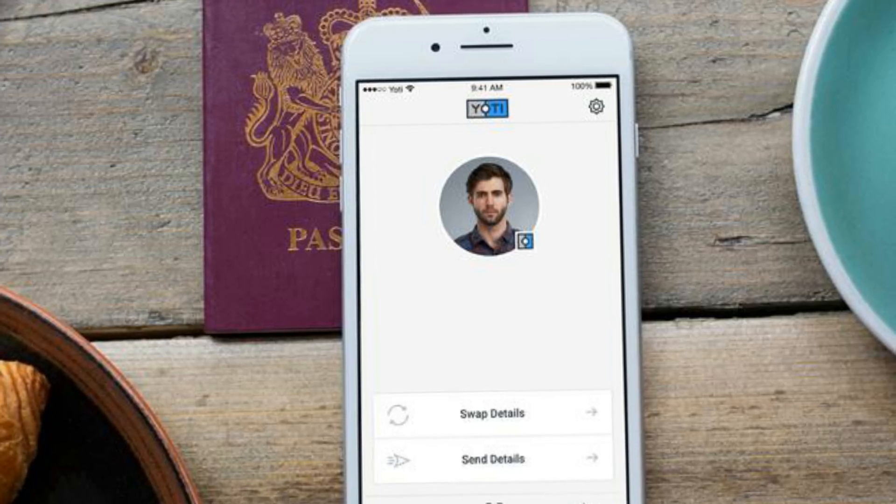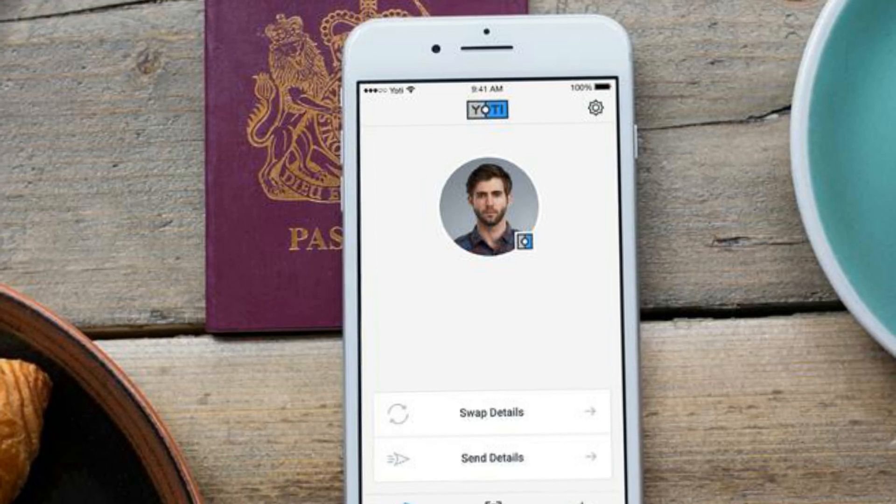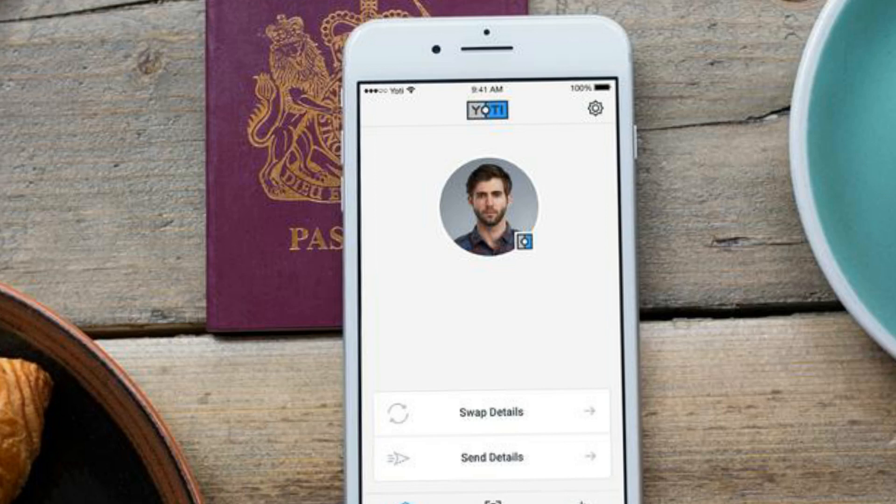All personal data remains within the Yodi ecosystem, where different elements — name, gender, date of birth, etc. — are encrypted and stored separately. Only the individual user can tie it all together.